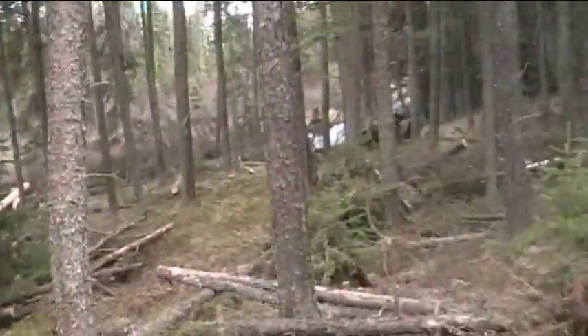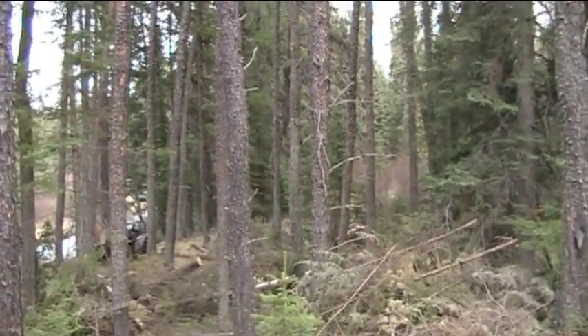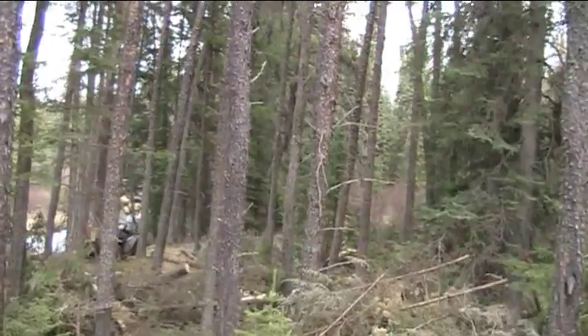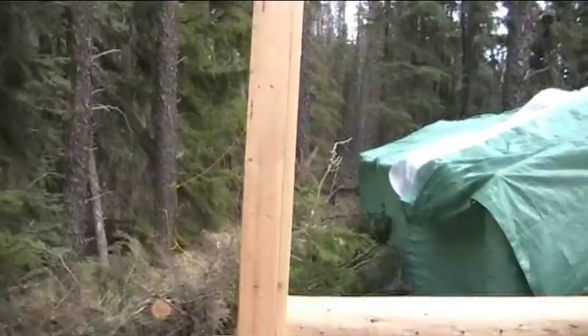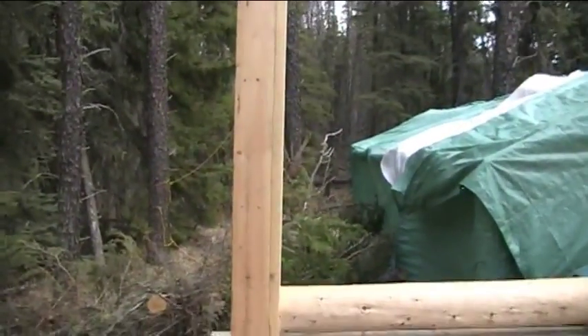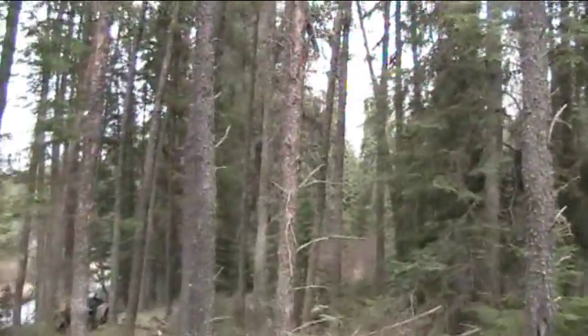I cut a trail down to where my bike is and then all the way along that creek bank up into the hill over there, and then around back onto my main trail. Because that main trail is getting pretty wet in the two low spots, and this trail takes it all the way along high ground so I don't have to wade through logs and mud.